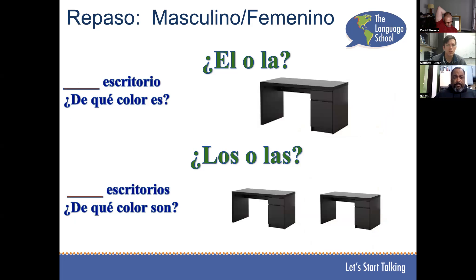Mateo — el escritorio. El escritorio, ¿de qué color es? El escritorio es negro. Los escritorios — los escritorios son negros.